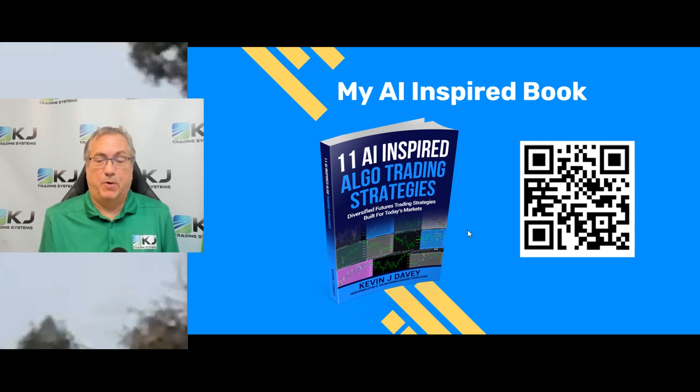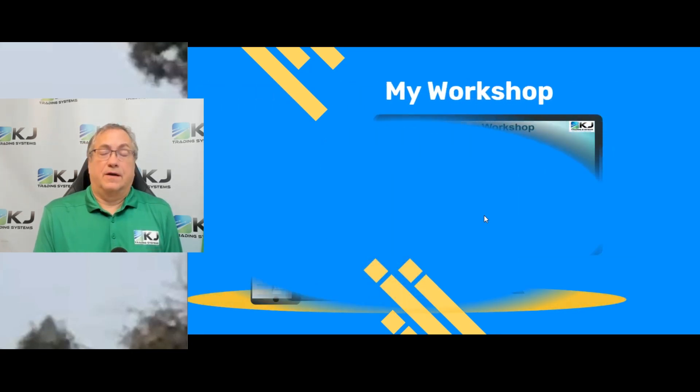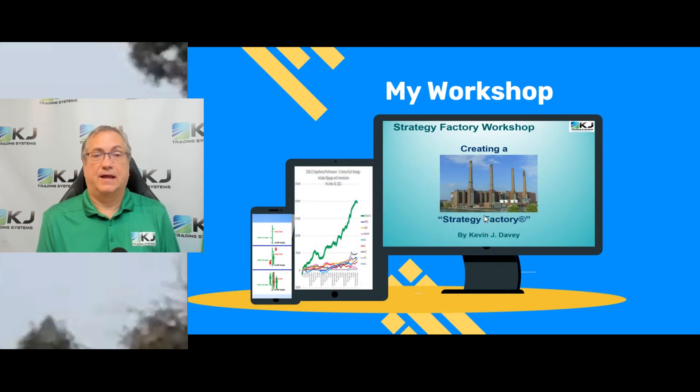If you like what you saw, you might want to check out this book — hit the QR code and it'll take you to Amazon where you can buy it. There are 10 other strategies in the book, and over time I'll be doing videos on some of those. There's also a bonus strategy on the mini S&P when you buy the book. If you really want to get involved in algo trading and learn how to develop systems yourself, check out my workshop at KJTradingSystems.com, where I teach you how to build strategies like this on your own.